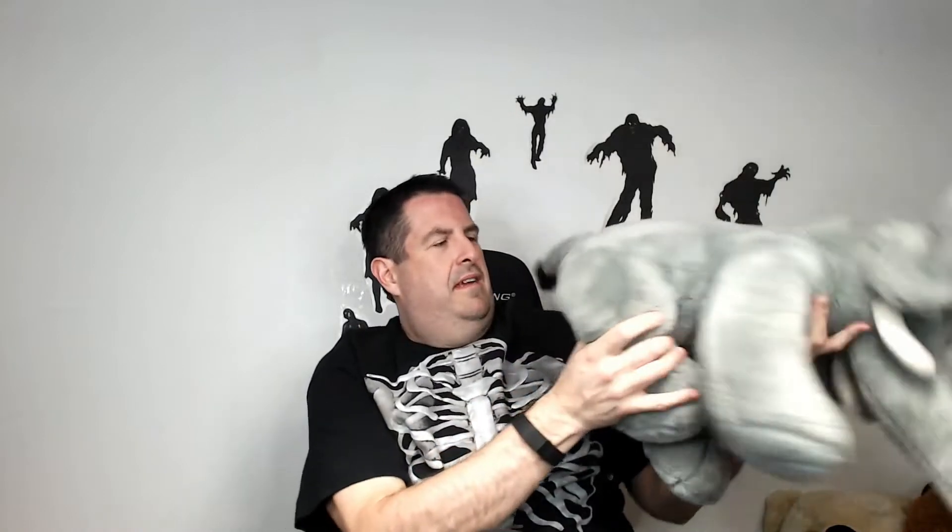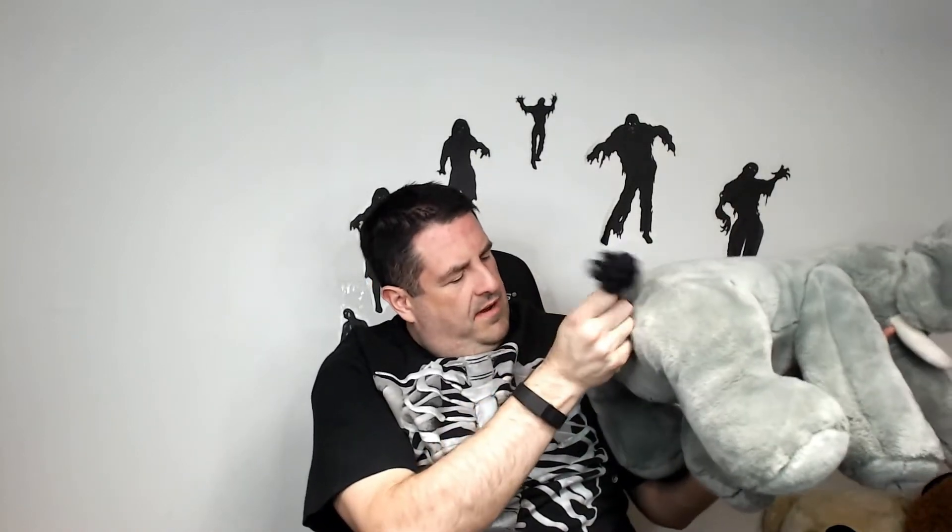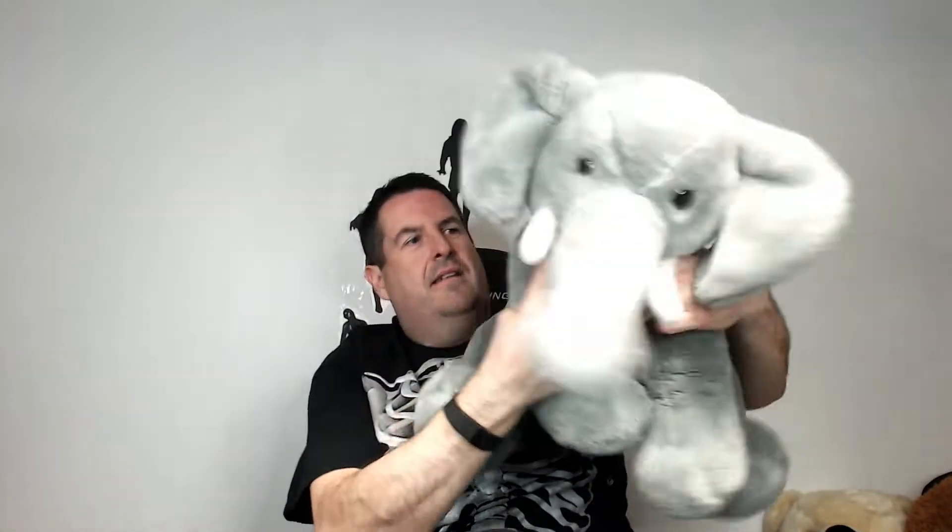We have a monster elephant — not as big as the other ones but he's hefty, really thick. He is from Kelly Toy, so very good brand, very good animal. Probably $50 bucks for this guy. He's very well made — you can feel the fur and just how well he is padded.